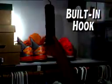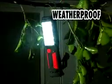Better yet, with the built-in hook, you can hang it anywhere and rotate it 360 degrees to give you light wherever you need it. Its rugged construction makes it impact-resistant and weatherproof, too.